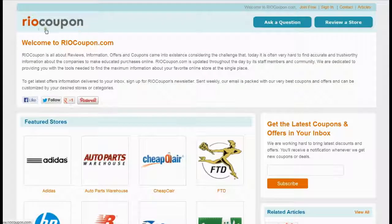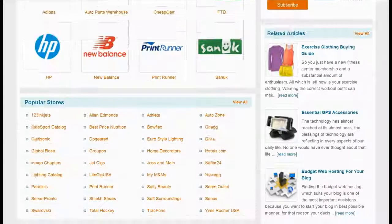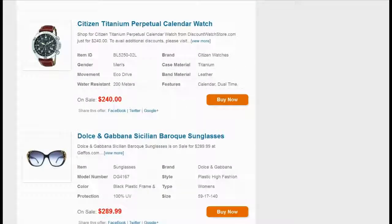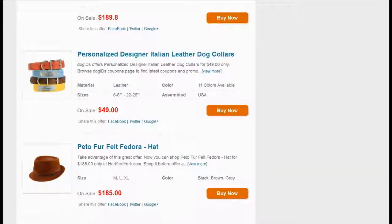So what are you waiting for? Just flick through RioCoupon.com or follow the link in the video description and save a substantial amount of money with thousands of authentic deals, offers and coupons.